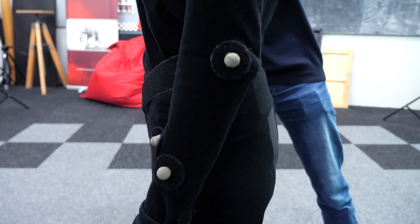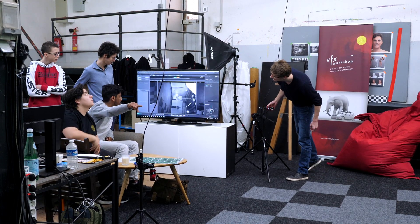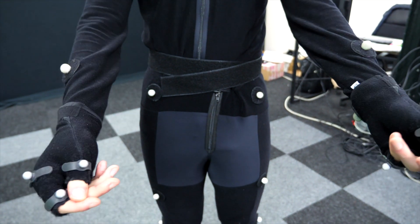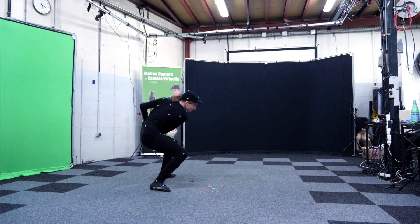My name is Arnaud Gillen and I am operating motion capture at Fiji 3D. Motion capture is an animation system for virtual avatars. We capture the real movements of an actor to transmit it to an avatar in 3D.